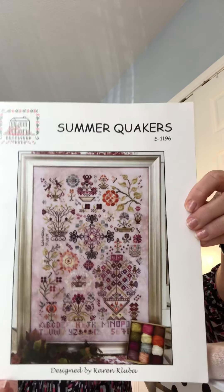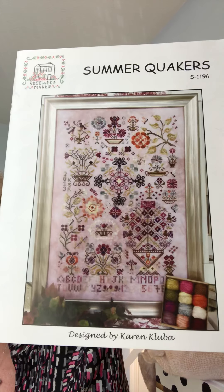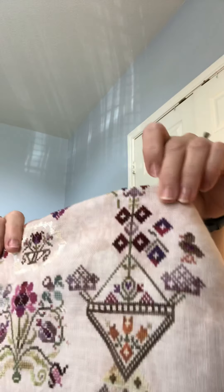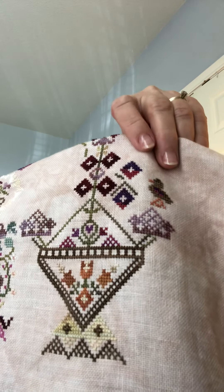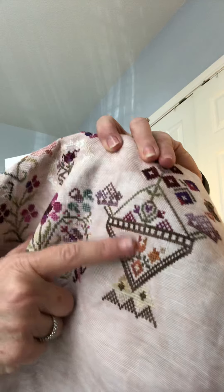The other one I would love to finish is a stitch-along with my friend Donna. It is called Summer Quakers by Rosewood Manor, Karen Klupa. Another example of 'I'm almost finished' — and then, oh goodness, look what I still have left to do. The motif here that you're seeing with that cute little bird is what I've been working on. I've been working where the bird is and then some of these diamonds. The part on the bottom here is complete, as is this section.